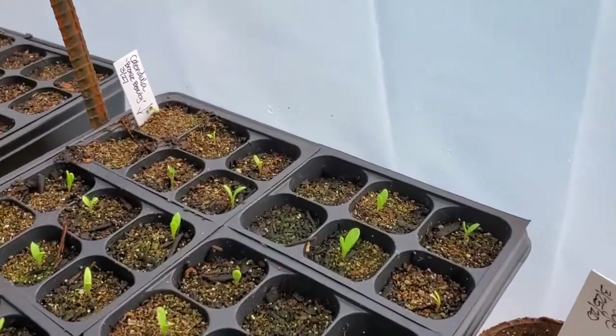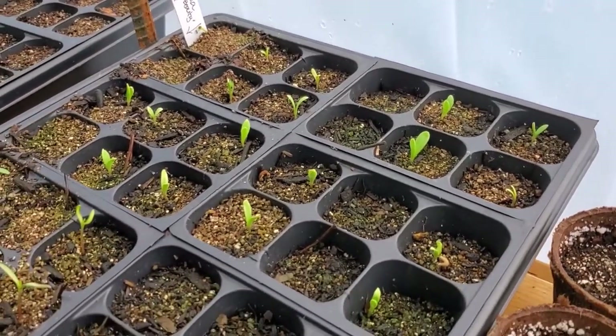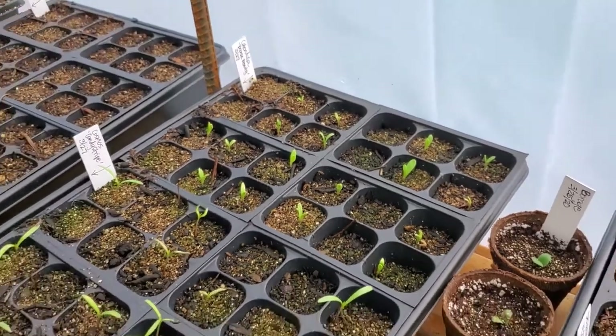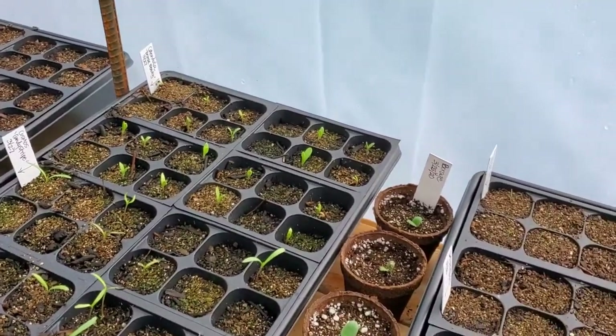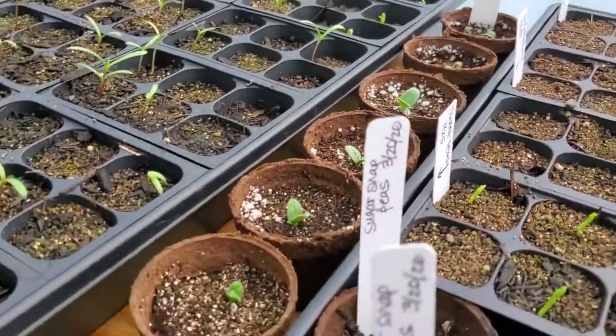And then we got calendula — those popped up since last time. Look at all those! It's our plant profile on our blog for this month, so that'll be fun to talk about. And we've got a lot of everything — borage, everything's coming up.